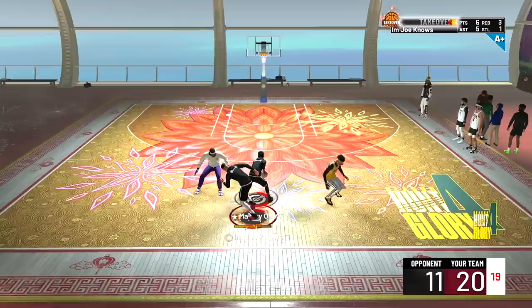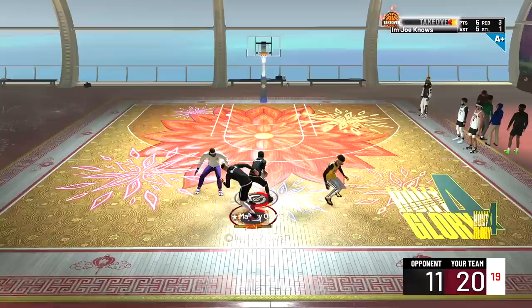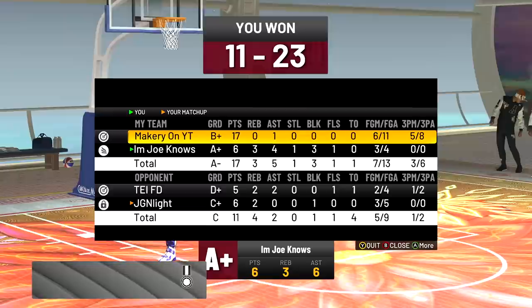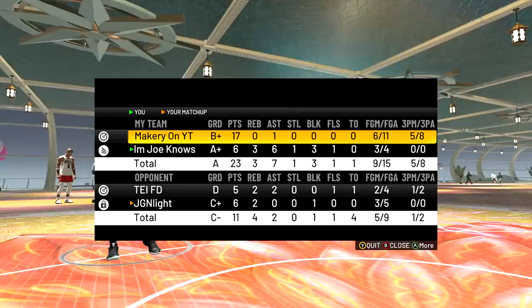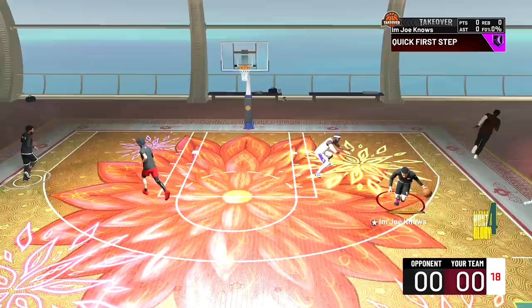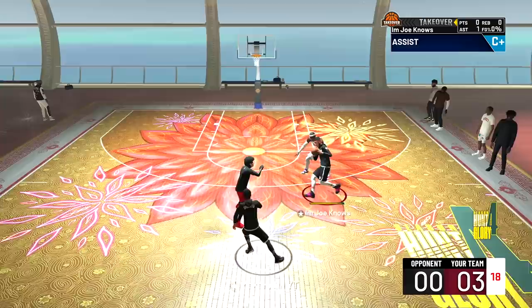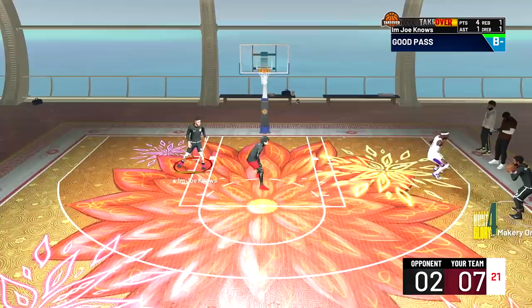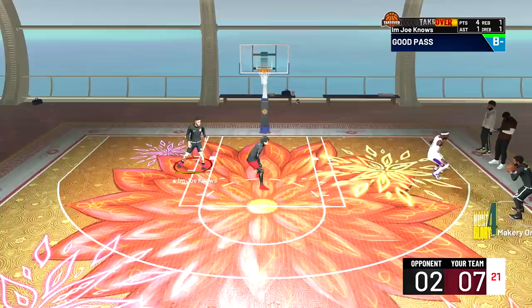Before y'all start commenting — I saw a video of Ben Simmons shooting in practice. I saw him working with Kyle Korver in practice. He's going to come out shooting threes. If he does, it's going to be crazy, it's going to be funny as hell, and good for him if he's able to do that. But until we see it, we have to assume the Ben Simmons that Brooklyn is getting is the Ben Simmons we've seen for years and years. As you can see by the box score, Ben Simmons just filling up the stat sheet, even in 2K22 in the park.